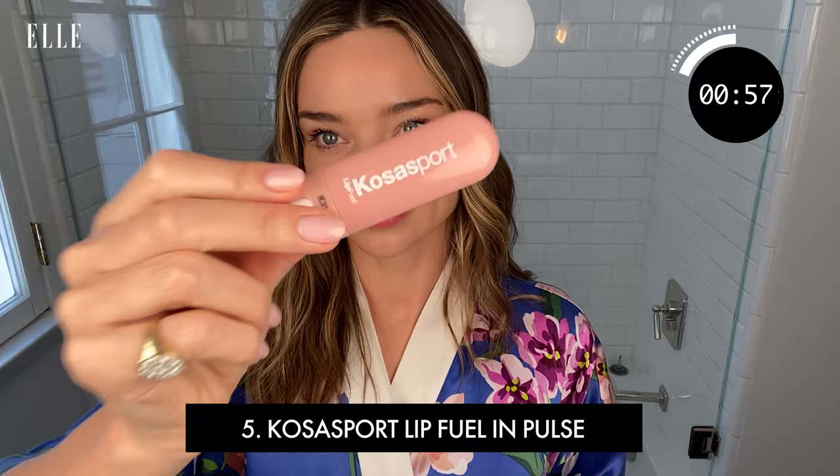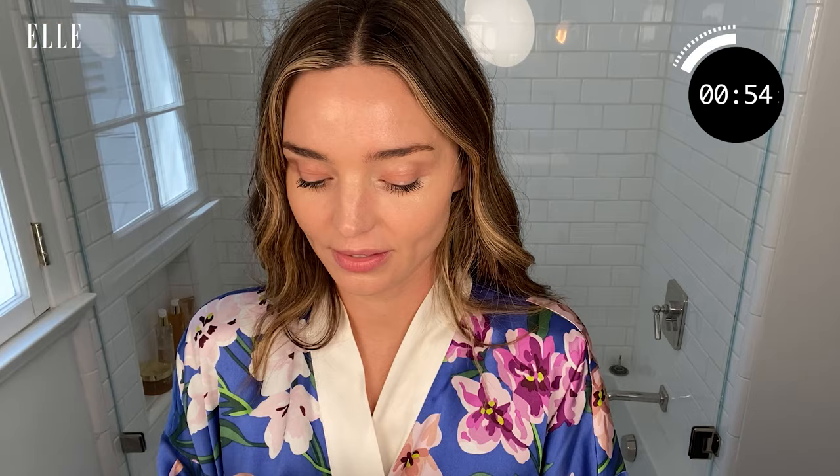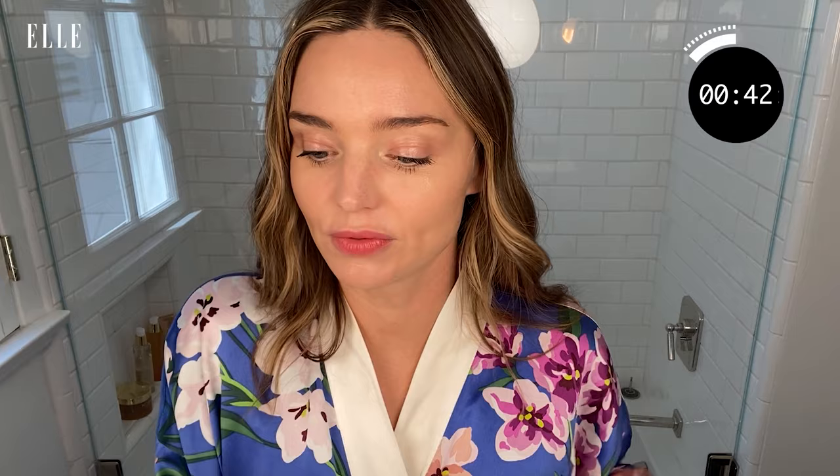My fifth product is the Cosas Lip Balm in Pulse. I use this every day. It has natural hyaluronic acid to moisturize your lips. I like the color — it feels like a lip balm and gives you a little pop of color. Sometimes I also put a little on my cheeks because I like when the cheeks and lips are in the same color palette.